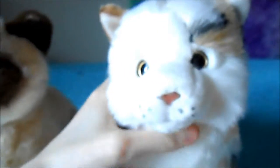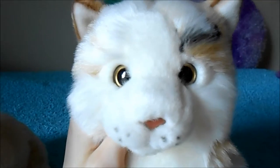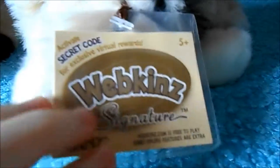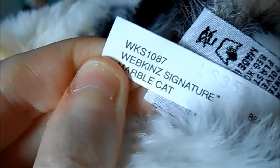Here's his W. And then we have the Marble Cat. This one is so cute. Just look at that face. I really like this signature. Look at the fur on it and it's super soft guys. Here's her tag and this one is going to be a girl and I'm going to be naming her Marble.